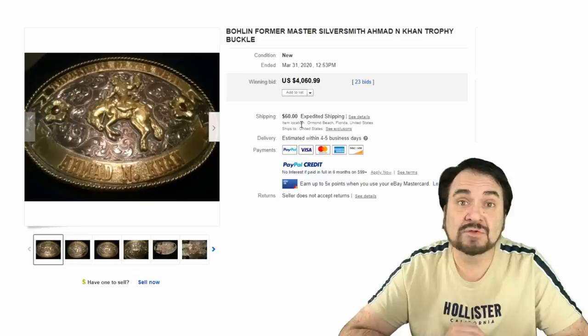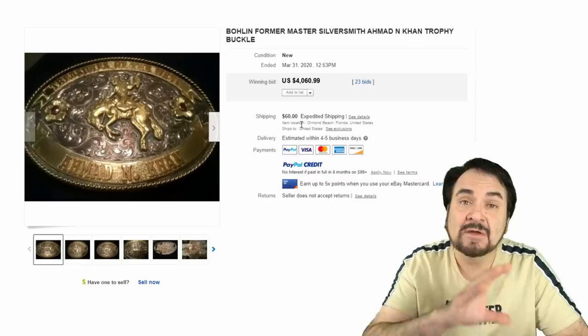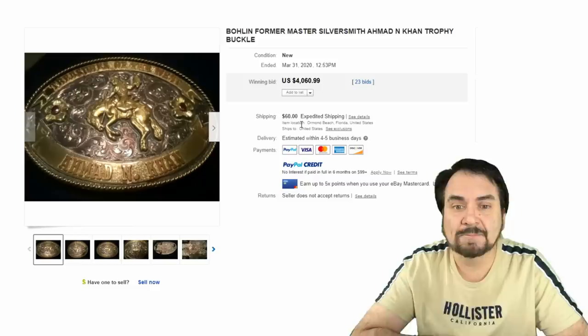Buckles show up everywhere you're looking for clothing. If you're a clothing seller, buckles are something you should definitely be looking at — even if they're on the belt still, even if they look like the type you can't remove without ruining the belt. I'll buy belts with the buckle on it and just cut off the belt all the time if the buckle is where the value is at. The belt is usually just a junk belt someone would put this on something else anyway.